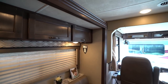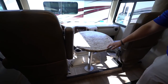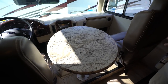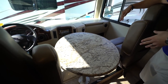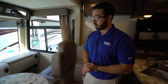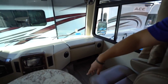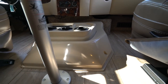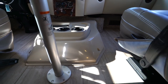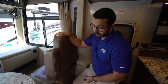Up front is the removable table and leg I mentioned — it's not always in the way, and both seats swivel so you can play cards or eat a quick meal here. Right in front of that is the fiberglass shroud with three cup holders — always handy when driving with water, coffee, and an energy drink. The shroud is fiberglass rather than carpet because carpet in this high-traffic area gets dirty; they replaced it with fiberglass.